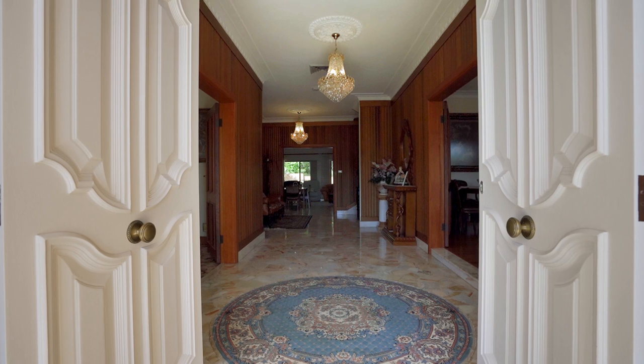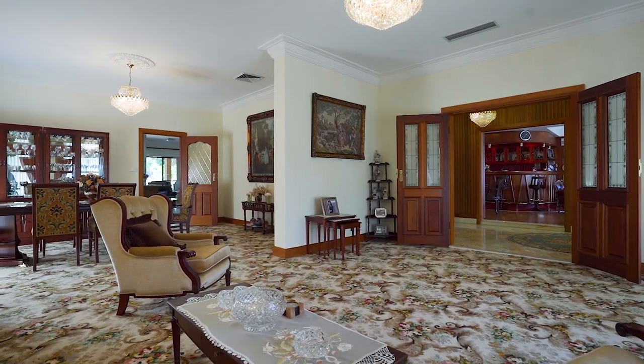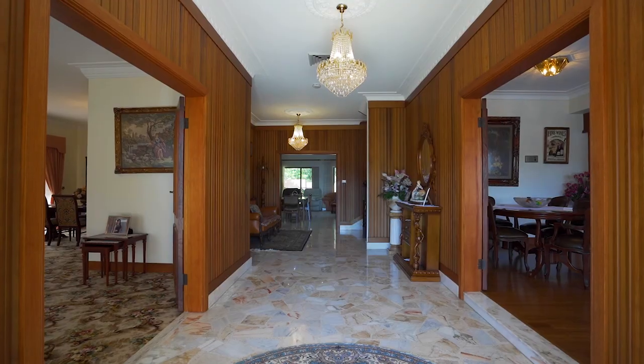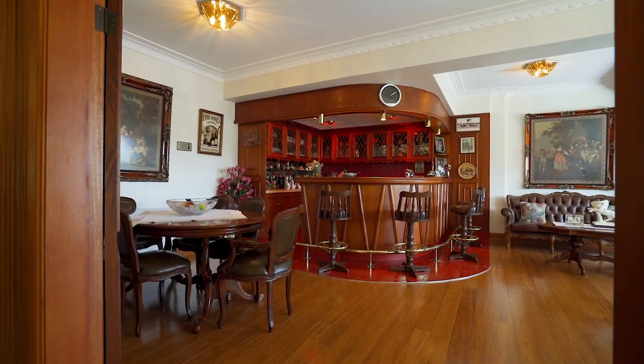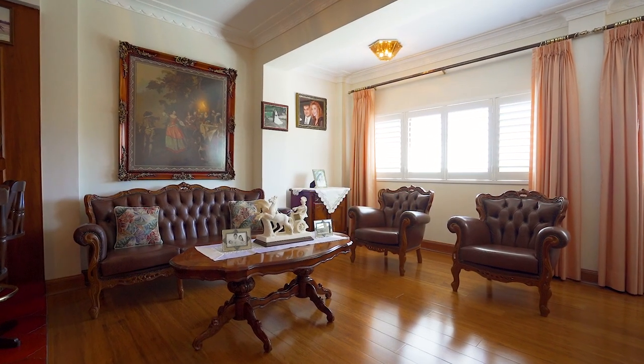From the minute you step through the huge double doors of this magnificent home you'll feel the warmth and the calm that has kept this family happy and successful for the past 35 years. The grand entry foyer includes marble tiles that lead to a marble staircase, an expansive party room with wet bar on the right, and formal and informal living areas on the left.